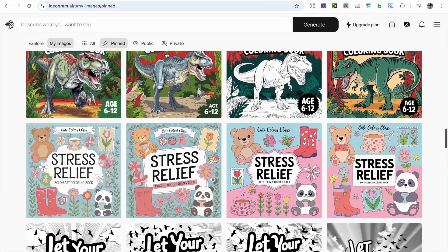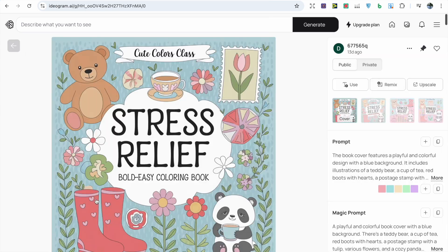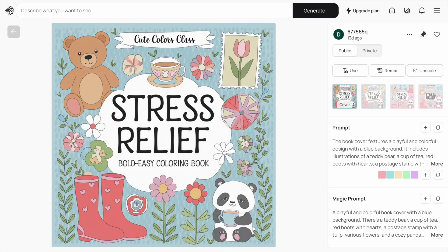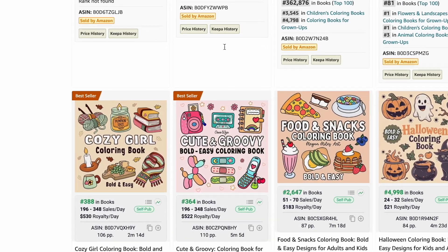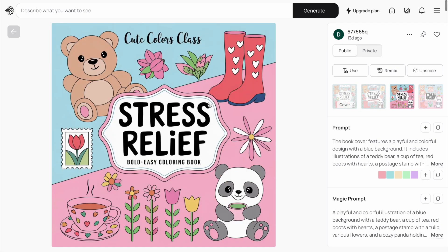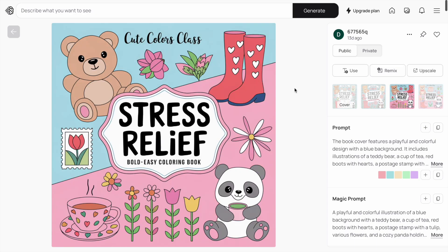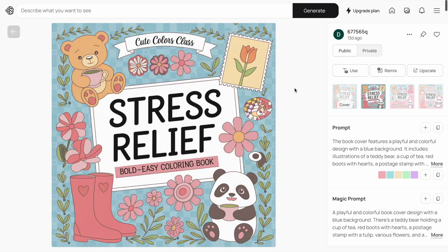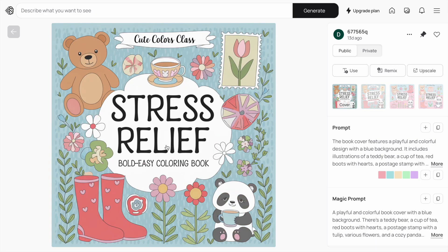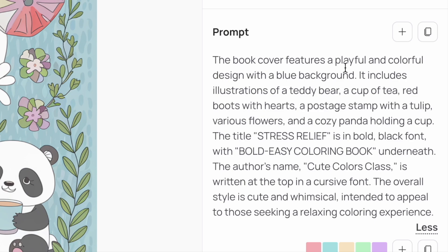First of all, I wanted to create a bold and easy colouring book. These are very popular on Amazon and there are several books with very low BSRs. The design I wanted was a stress relief, bold and easy colouring book, with lots of images around it related to calming things. I think it's done a great job generating these images for the cover. The spelling is correct in all of them. We've got 'Bold and Easy Colouring Book' quite clear underneath, and then the brand name 'Cute Colours Class' above. The prompt features a playful colouring design with a blue background.